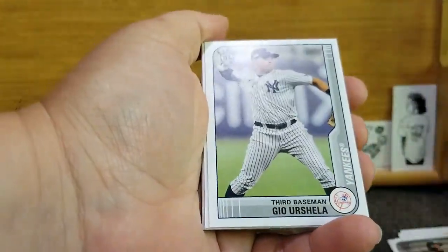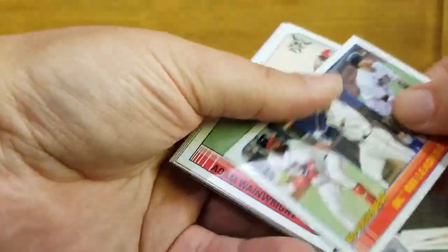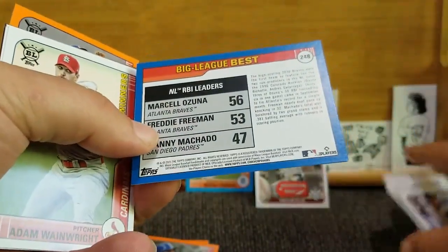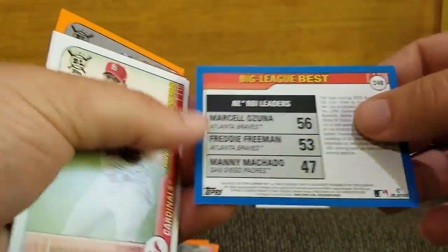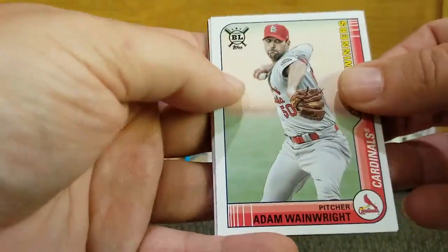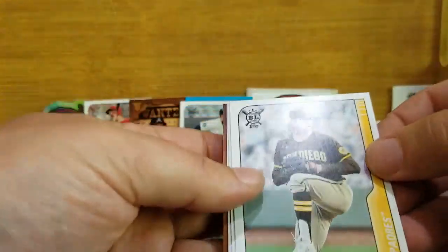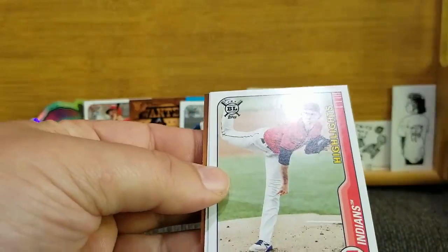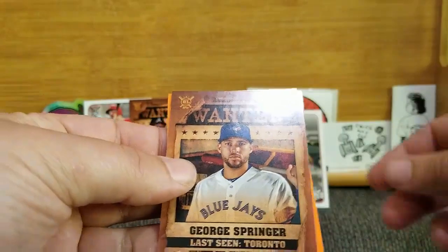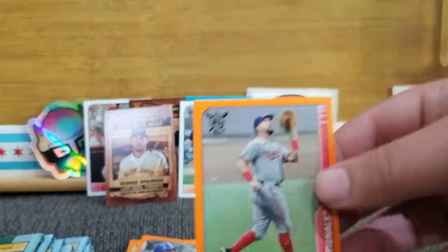Pack three: Yohan Moncada, Gio Urshela, NL RBI Leaders — Marcello Ozuna, Freddie Freeman — what a situation going on with Freeman — and Manny Machado. Adam Wainwright, another Miguel Cabrera but the base, Chris Paddock, Shane Bieber highlights, Shane McClanahan rookie. Another Wanted — George Springer. And an orange of Kyle Schwarber.